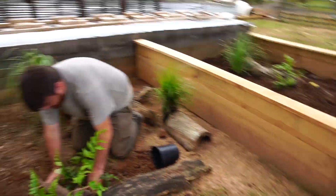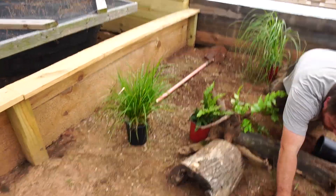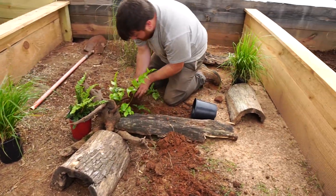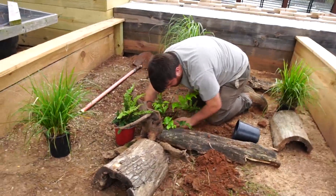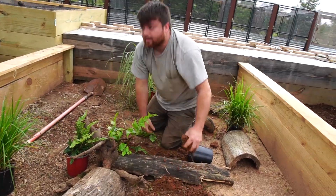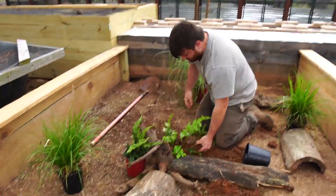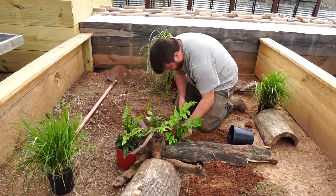We've got the Redfoots over here and the Burmese Browns. Do we just have all these pieces of bark laying around? Yeah, I do. This is all in a pile — my collection. When I'm driving around and I stop and get that thing, it's coming in handy right now.